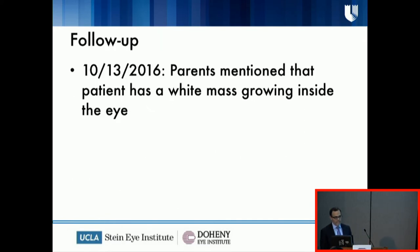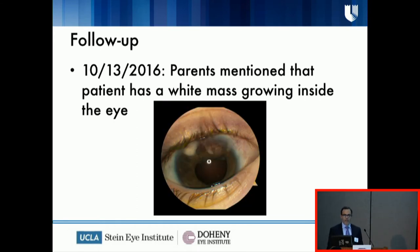The parents called me in 2016 and told me there was a white mass growing inside the eye — maybe a secondary cataract, or maybe fibrosis from the shunts that were implanted. And this is what was seen — it looks very strange, like a fibrotic vascular scar tissue formation, pretty much at the point where one of the tubes goes inside the eye. The first impression was fibrovascular ingrowth from the previous glaucoma procedure.